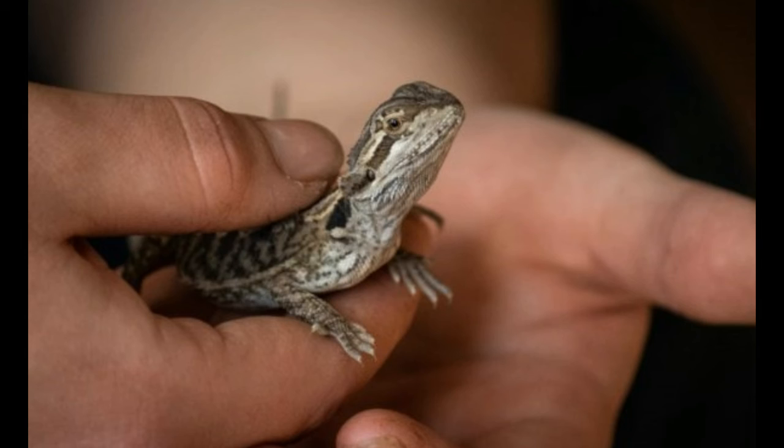Hand feed your bearded dragon. Hand feeding your bearded dragon is another great way to get your lizard to trust you. In doing so, you teach your dragon that hands are a source of happiness and not stress. Try hand feeding them treats such as arugula or fruit. Make sure not to go overboard, however — your dragon might forget to eat on its own if you hand feed it every meal.